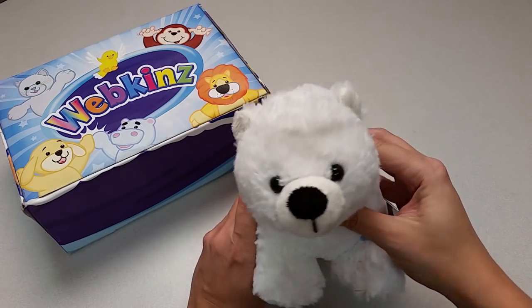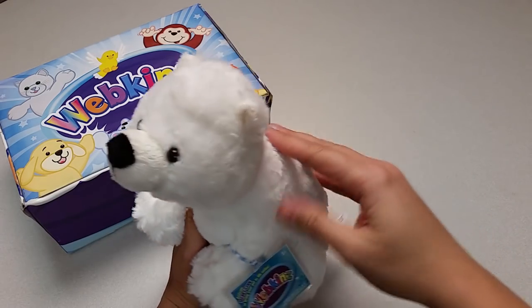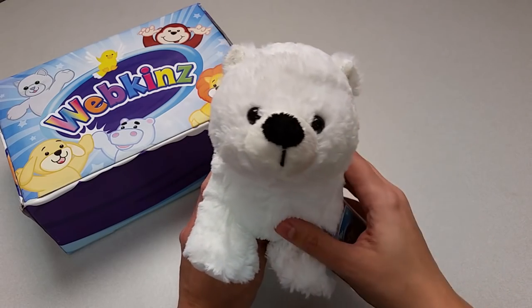Aw, just look at this cute little one. So white and fluffy. What an adorable little fur ball. Look at these big feet and its little round face. What a cute little cub.